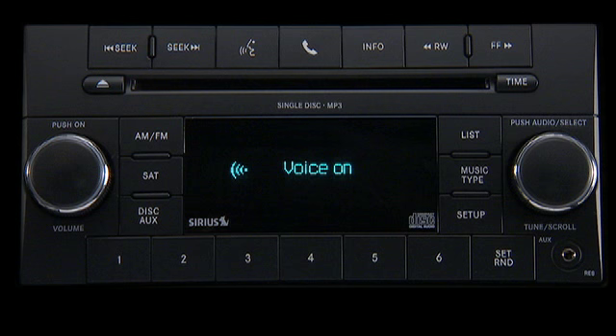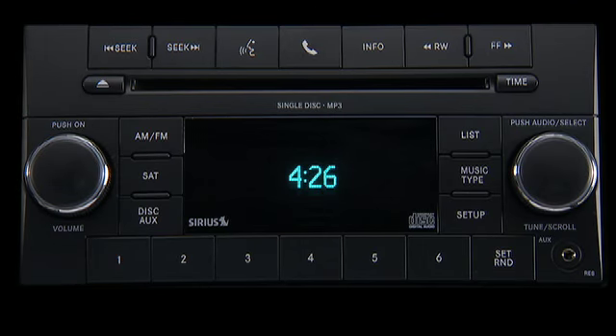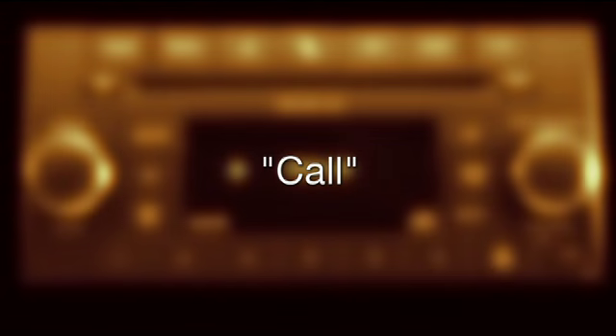Uconnect will also let you create a phone book. And once created, you can make a call by just saying a name — how's that for convenience? Refer to the Uconnect instructions on the Owner's Information DVD for complete details on creating your personal phone book. To make a call by name, press the phone button to begin. After the ready prompt and the following beep, say call.